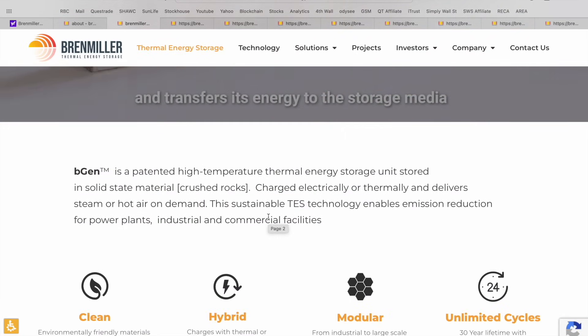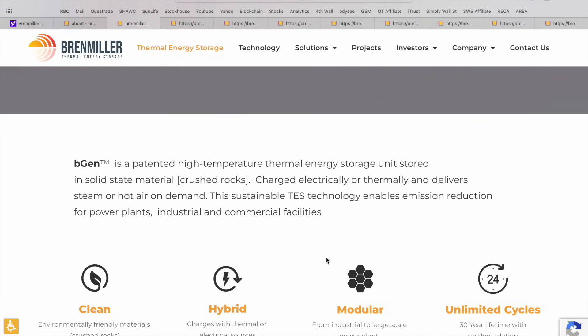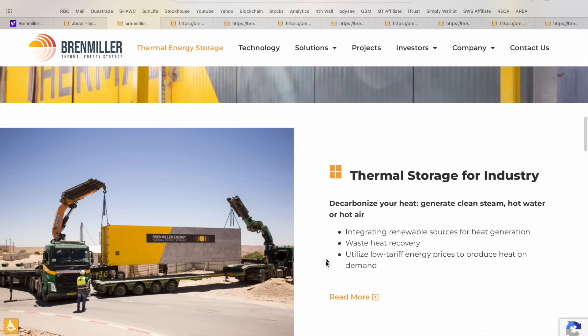The BGen system is a high temperature thermal energy storage unit stored in solid state material — in this case, crushed volcanic rocks — charged electrically or thermally, and delivers steam or hot air on demand. Some of the benefits include environmentally friendly clean technology, it's a hybrid solution which charges from thermal or electrical sources, and it's modular so you're able to add units to meet the needs of large scale power plants or facilities. They have unlimited cycles with an estimated 30 year lifetime with no degradation, and there are a variety of different use cases.